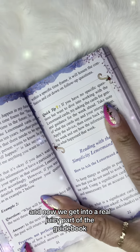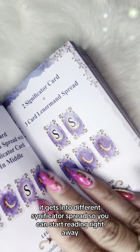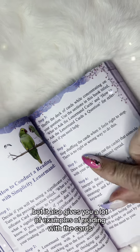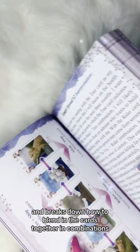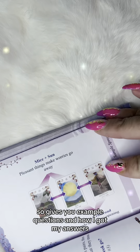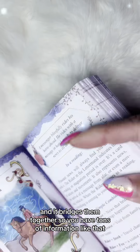Now we get into a really juicy part of the guidebook: how to read with the Lenormand cards. It gets into different significator spreads so you can start reading right away, and it gives you a lot of examples of reading with the cards and breaks down how to blend cards together in combinations. It gives you example questions, shows how I got my answers, how the questions were formed, and bridges them together.